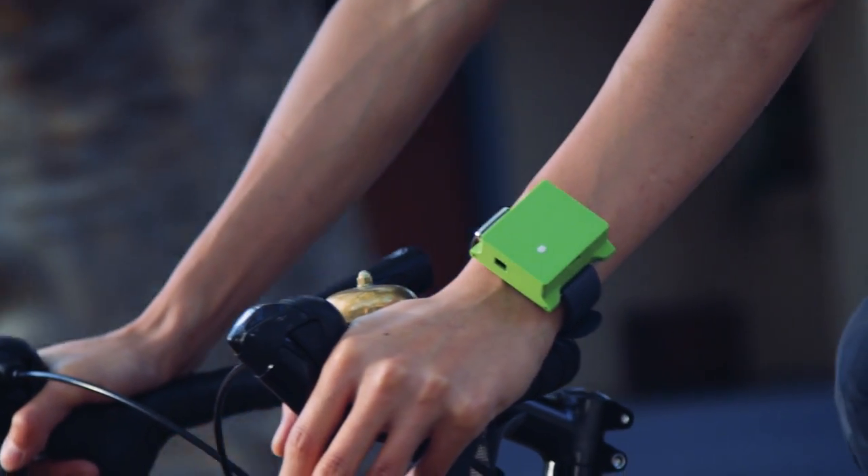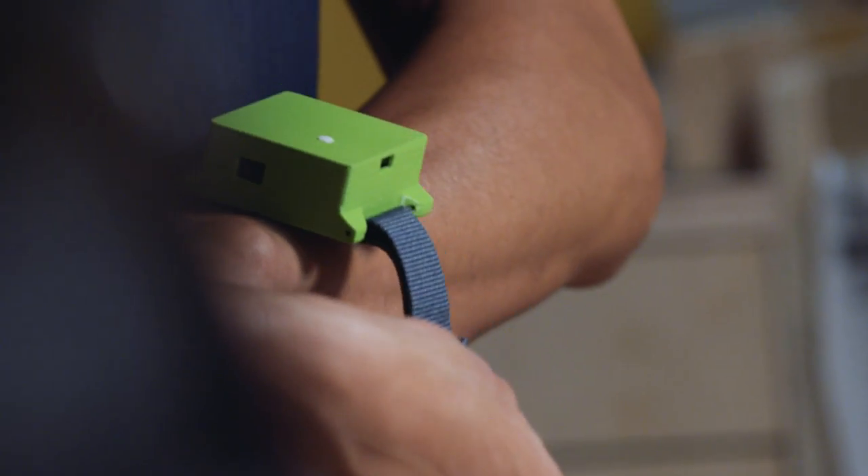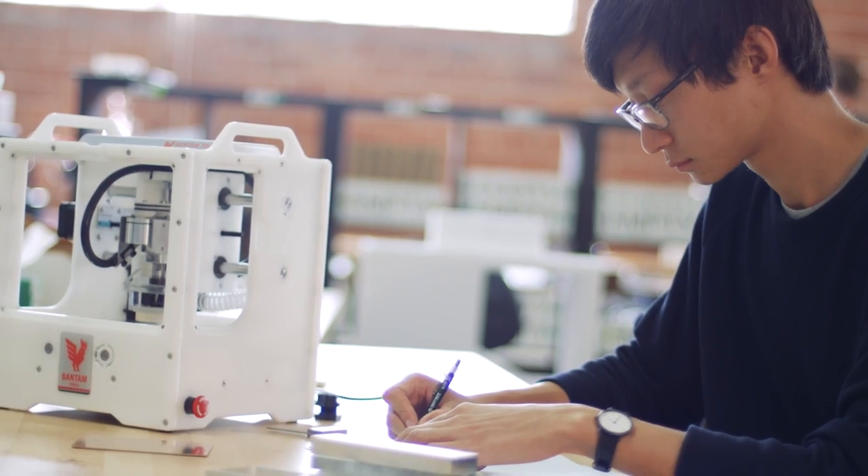The device that we made is for monitoring air pollution. We pushed on the engineering to get it small, portable, and accurate. As you're milling it out, you're seeing changes that can be made on the next iteration. With the Bantam Tools mill, we were able to submit jobs to it as fast as we could design them.